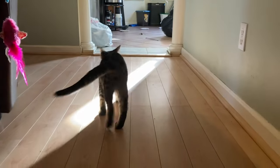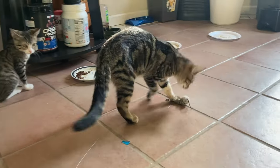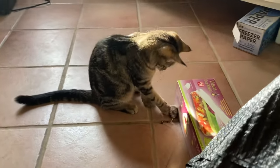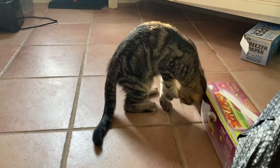And then we have cutie patootie Sam. Sam is definitely our hungry boy — he likes to eat.